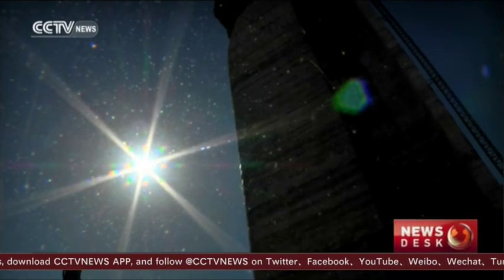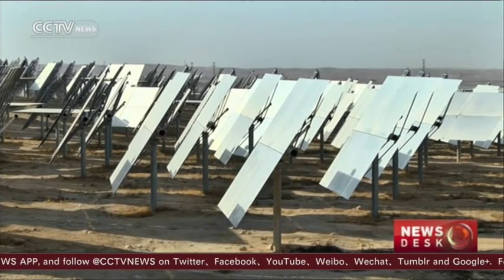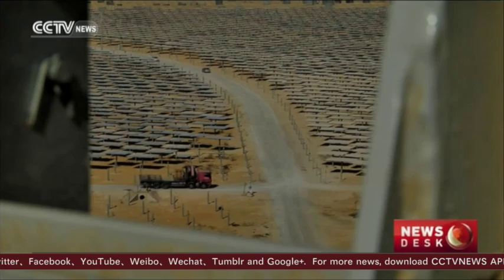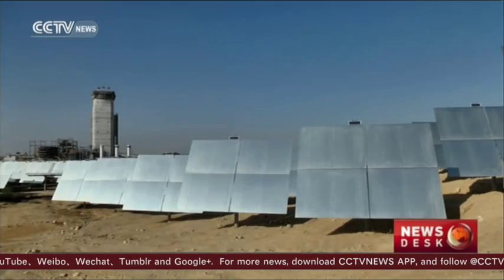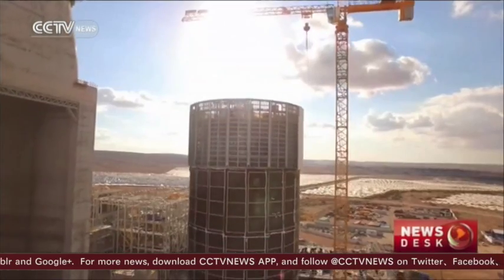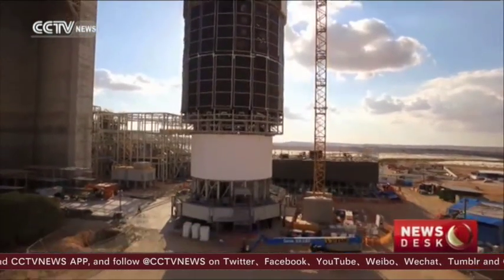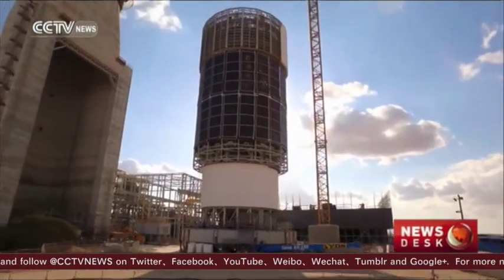Solar thermal energy will initially double consumer energy costs. But with plans to build two additional towers to supply 10% of the country's renewable needs, those costs will gradually come down. Stephanie Fried, CCTV, the Negev Desert, Israel.